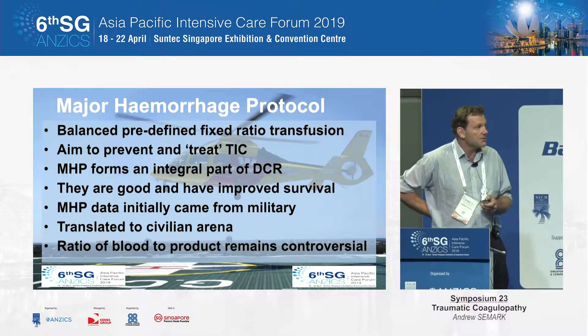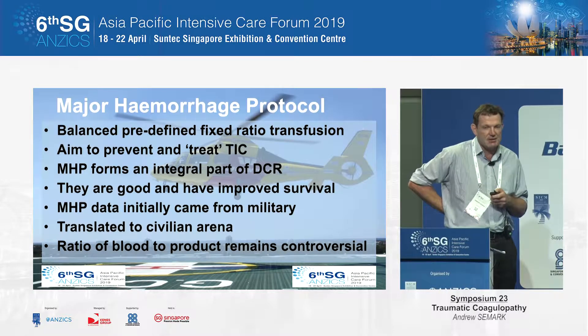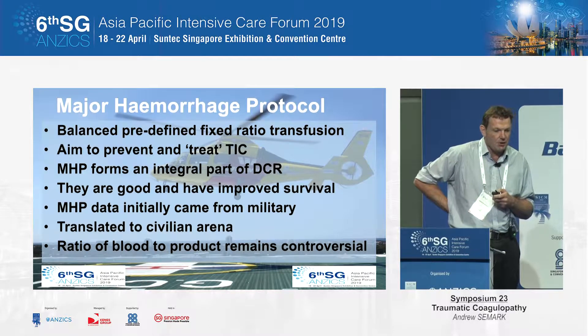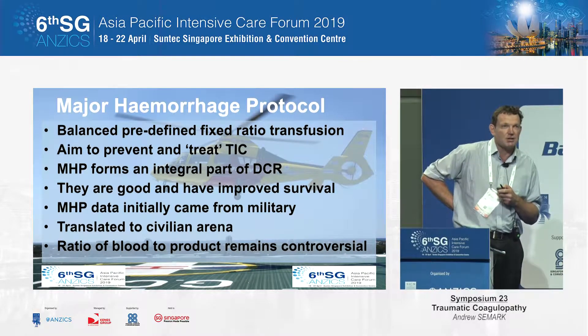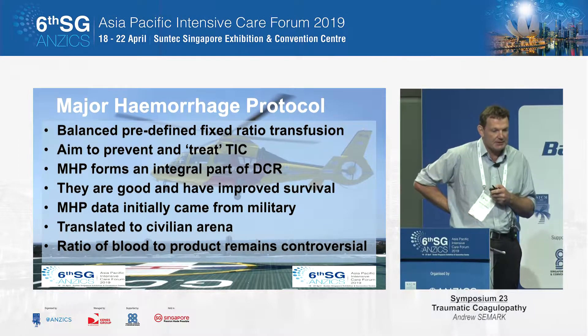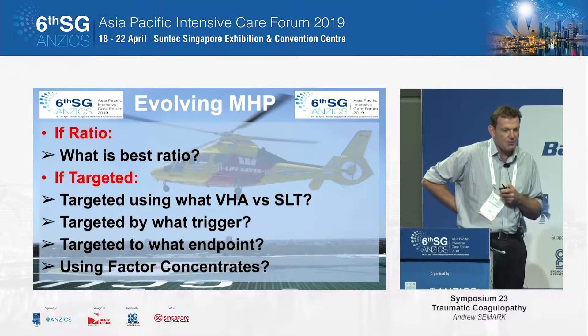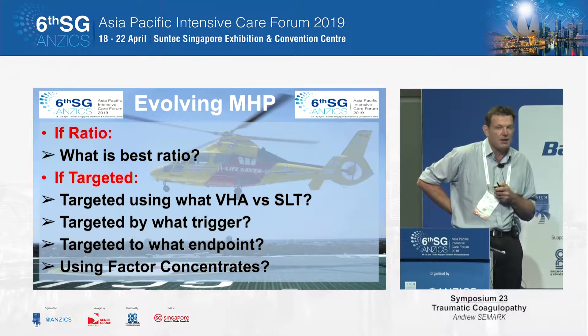As a consequence of this, it led to the evolution of the major hemorrhage protocols that were developed to try to fix, treat, or prevent trauma-induced coagulopathy. There's no doubt that they've improved survival. However, there is a lot of controversy surrounding which protocol to use.